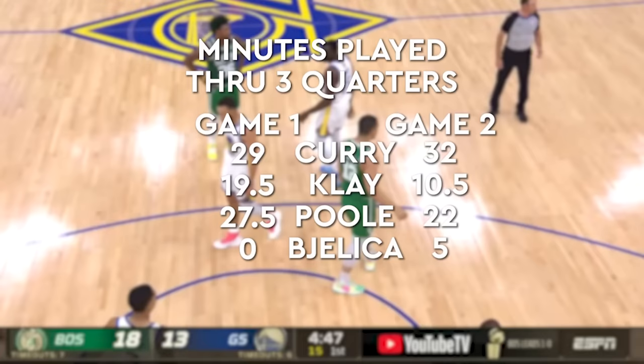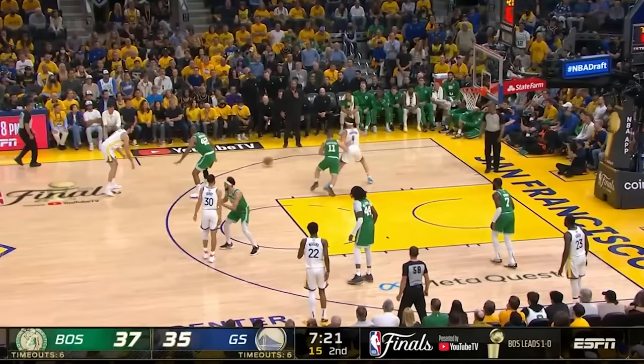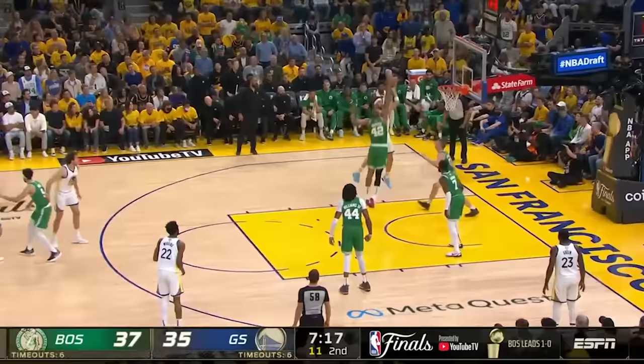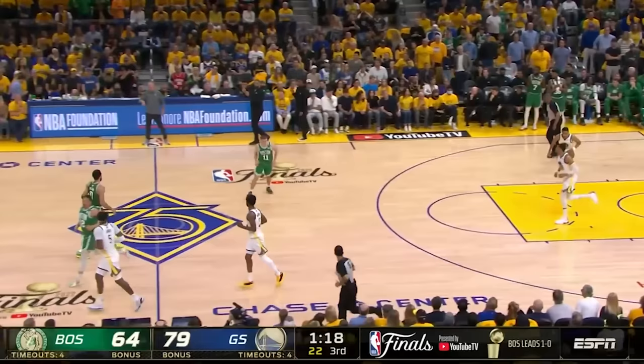Let's quickly look at the differences in rotations between Game 1 and 2. You can see Kerr added more minutes for Curry and slashed Poole's and Klay's minutes pretty significantly. While Klay wasn't very good at all offensively, culminating in a strange attempt with his off hand, Poole was much better than he was in Game 1, helping hit the last three nails deep into the Celtics' coffin.